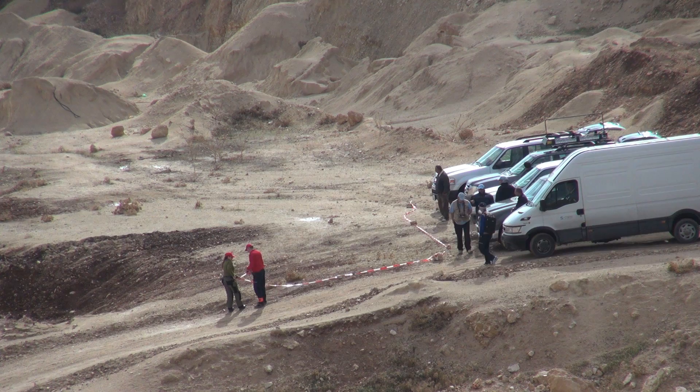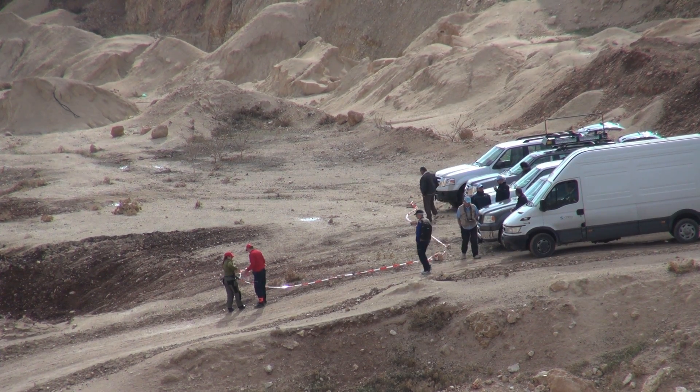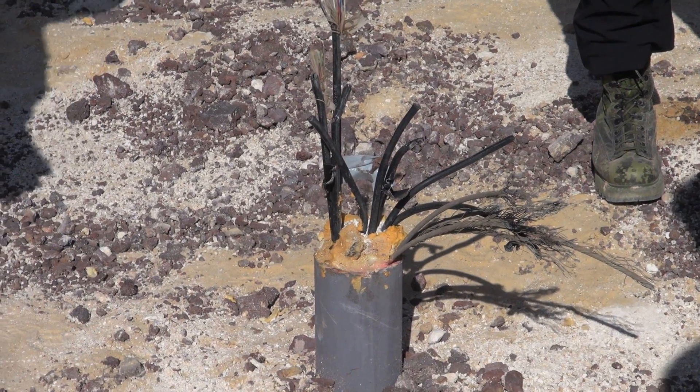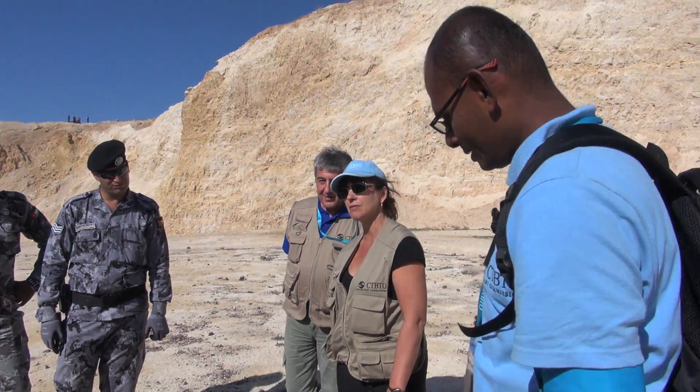Could this explain a series of other anomalous features, such as a pipe and a series of cables emerging from the ground? What exactly has been going on here underground?